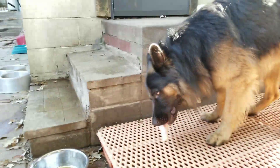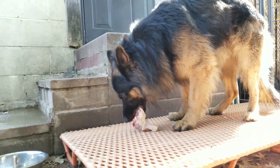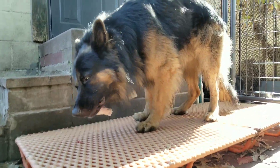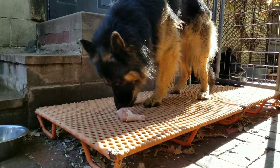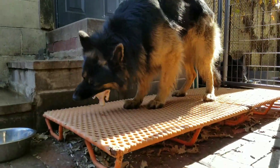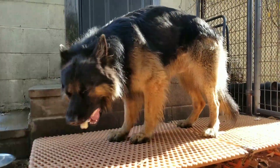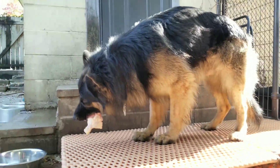I have people ask about these platforms all the time. I picked them up used from a boarding kennel that was shutting down years ago — they're rubberized metal. If you do a Google search on 'raised kennel flooring,' you'll see some similar items pop up in the search results. I figured I'd throw that in there because I get asked questions about them all the time.